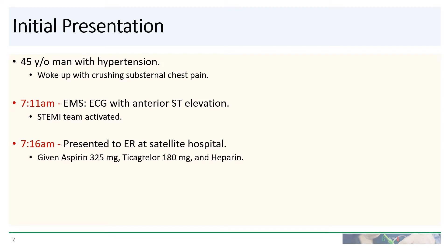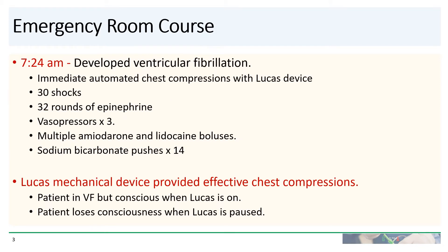He arrived at the ER about five minutes later and was given aspirin, ticagrelor, and heparin. Unfortunately, very soon thereafter, he developed ventricular fibrillation and coded.